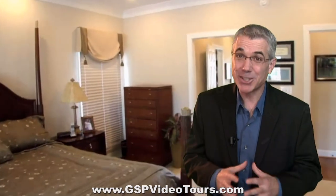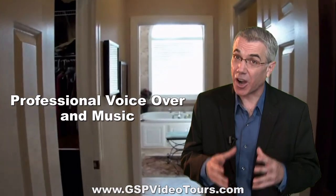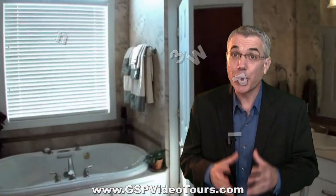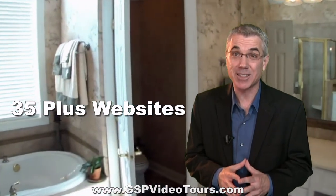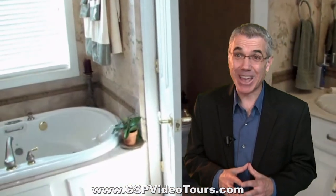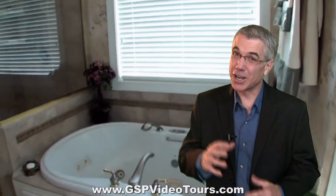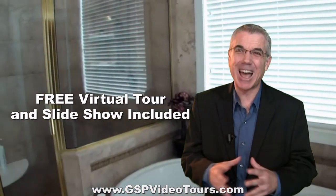We edit the video with a professional voiceover, add music, and eliminate shaky footage with our high-powered stabilizer. We syndicate your video to over 35 plus websites. You get two digital copies of your video tour — one branded, one unbranded — and copies of all the photographs we shoot. As a bonus, we'll throw in a traditional virtual tour and slideshow for free.